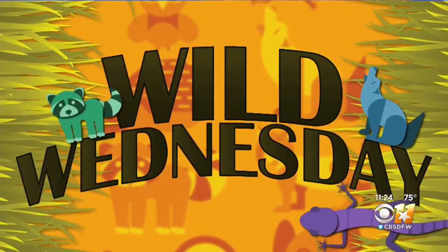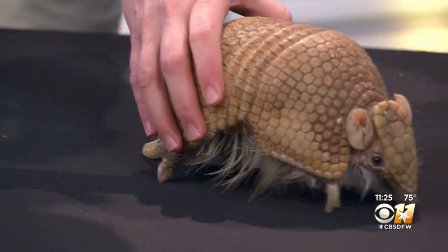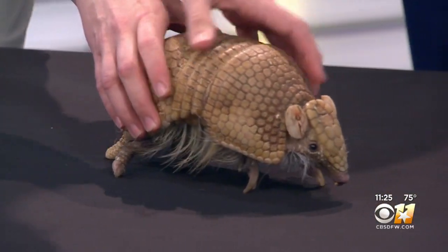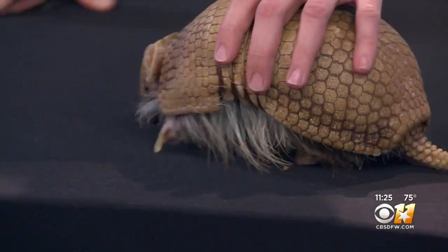Gigi's a cute one and we have a cute one in the studio this morning as well. It's Wild Wednesday. Shannon with the Dallas Zoo is here. Tell us about this new animal. So this here is Boomer. He is a three-banded armadillo. Some of you guys might remember Titan, our female. He was brought in as part of our species survival plan to hopefully continue breeding three-banded armadillos.